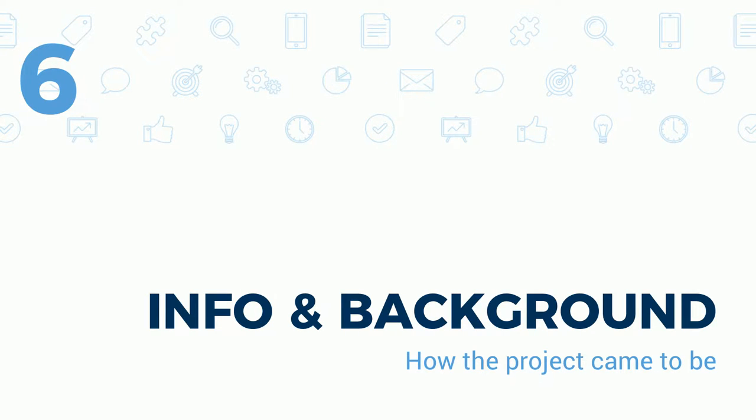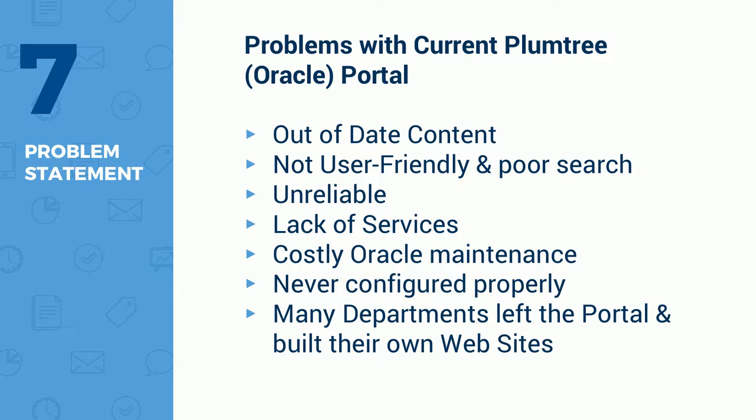In terms of background, how did the project come to light? Why was there an RFP put out? They had a current system called Plumtree by Oracle — we'd never heard of it before we took on this project. Plumtree was a company many years ago, purchased by Oracle, and Oracle essentially just took over the licensing costs. Since nobody had really heard of it and they had tons of problems, they were looking to switch to something.